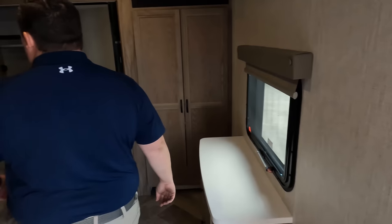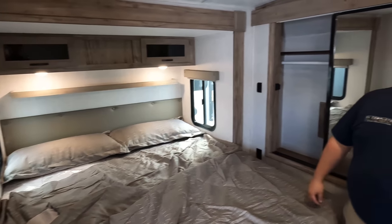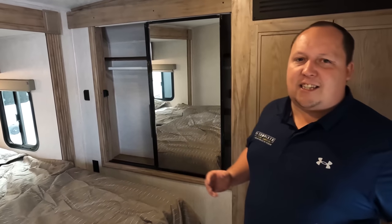Check out this front bedroom. I can't emphasize this enough — when you need a bunkhouse travel trailer, it always sucks for the person actually paying for the unit. It's always a small bedroom, a tight bedroom, a north-to-south bed where you have to get changed awkwardly. That sucks.